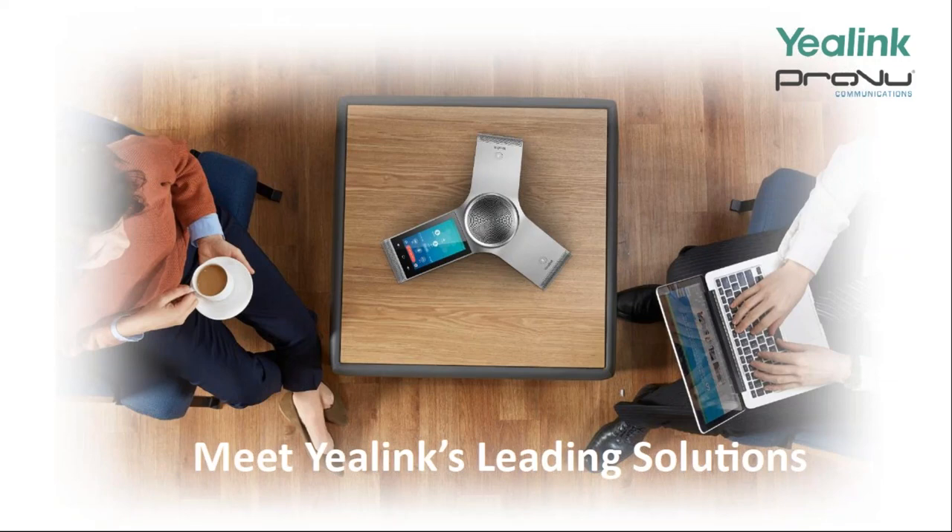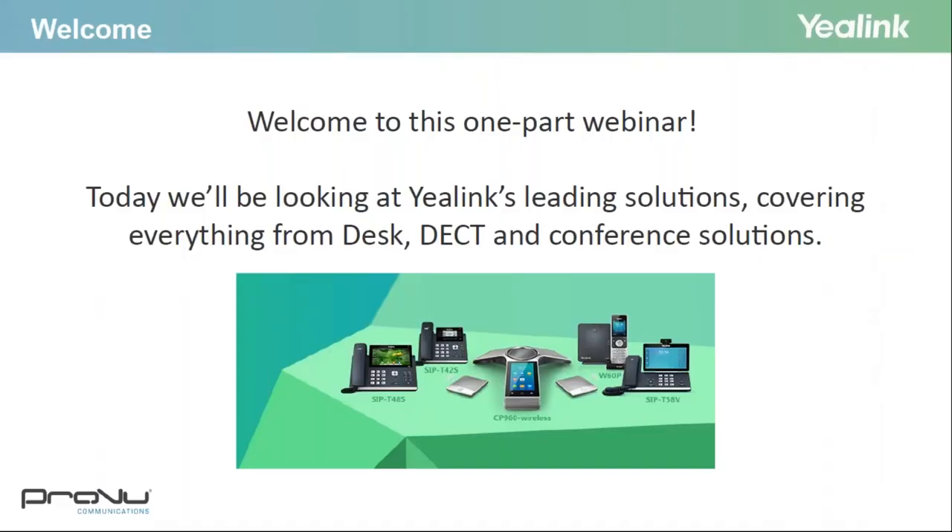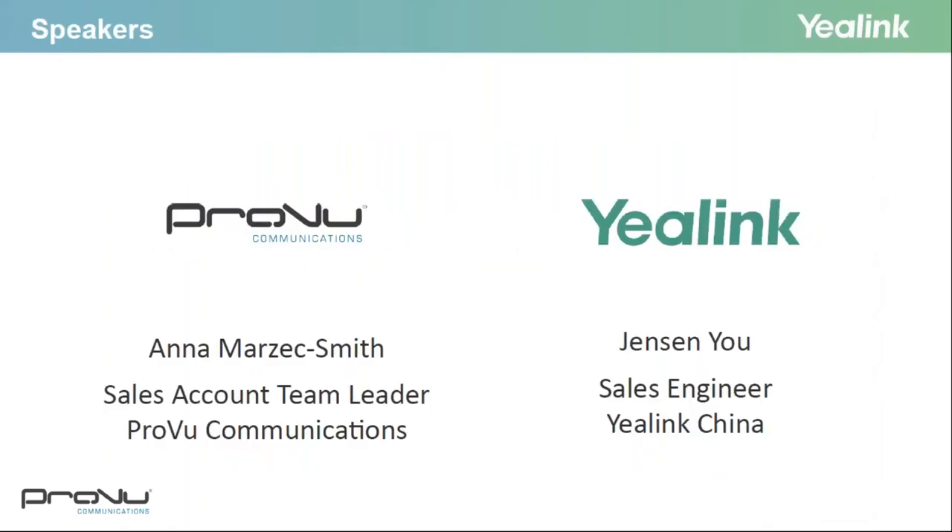Hi everyone and welcome to this one-part webinar. Today we're going to be taking a look at Yealink's leading solutions, covering everything from desk, DECT and conference solutions. Plus there'll also be a sneak peek at the end with some new products that we're going to be launching very soon. My name is Anna Marzik-Smith and joining us today is Jensen Yu, the sales engineer of Yealink China.